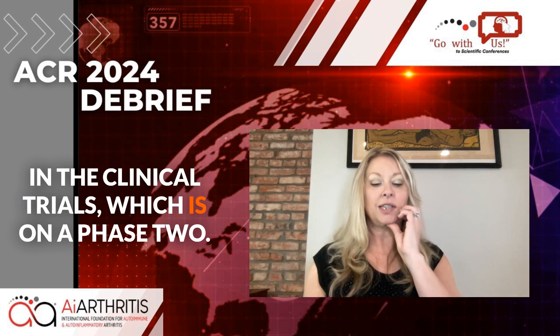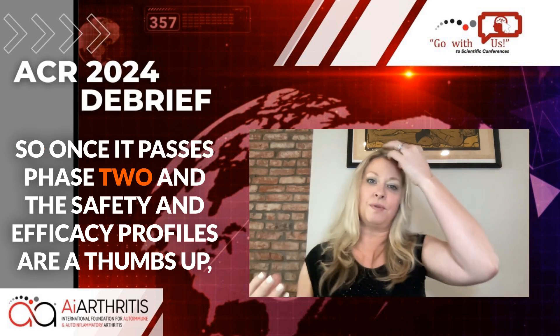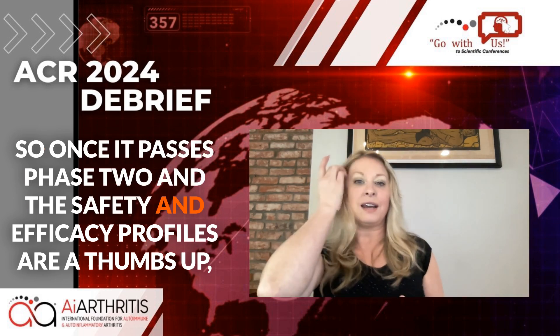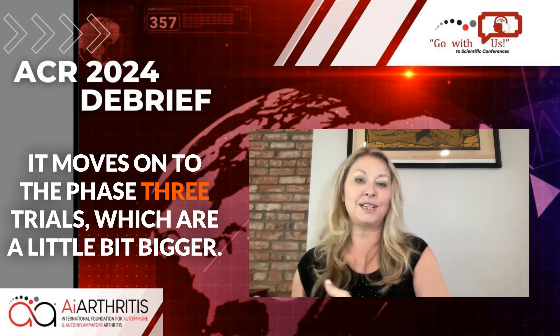This was presented as doing very well in clinical trials, which are currently in phase two. Once it passes phase two and the safety and efficacy profiles are a thumbs up, it moves on to phase three trials.